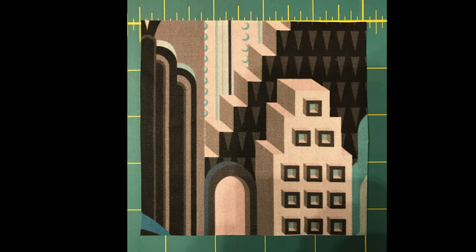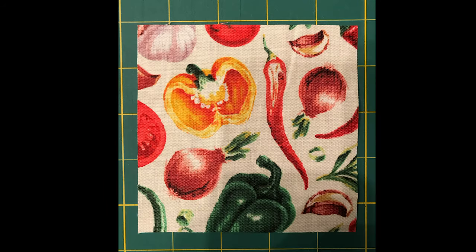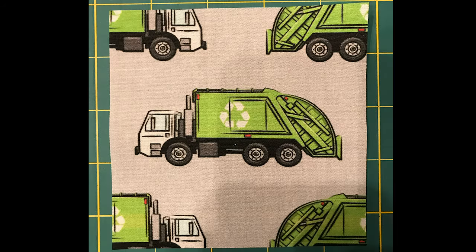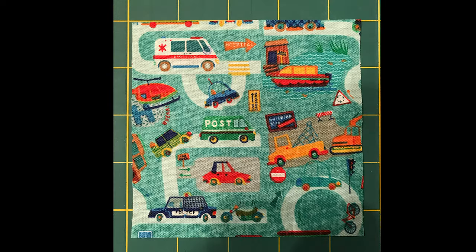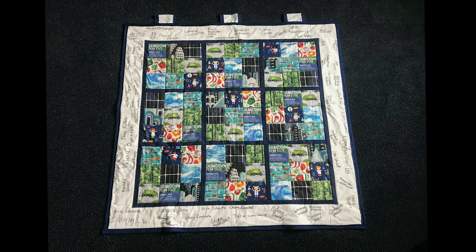These sectors include buildings and cities, electricity generation, food, land use, materials and waste, ocean, transportation, and women and girls. I feel a Sudoku pattern is appropriate for representing drawdown.